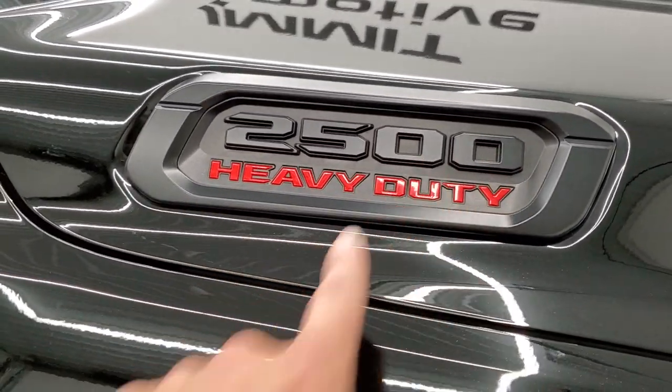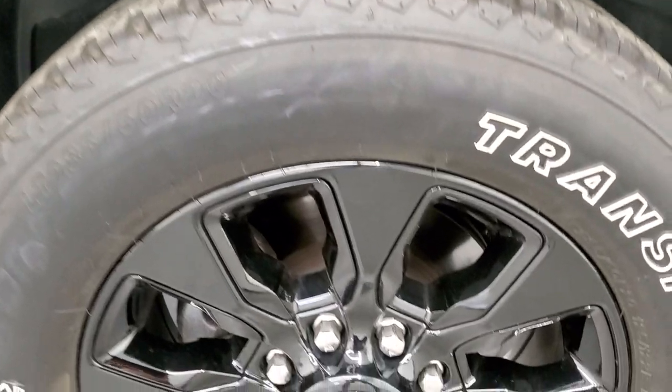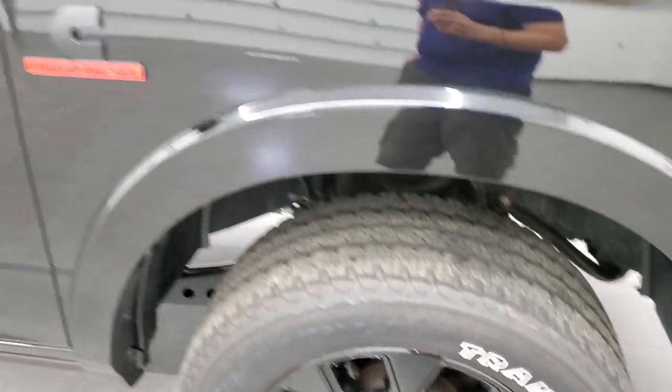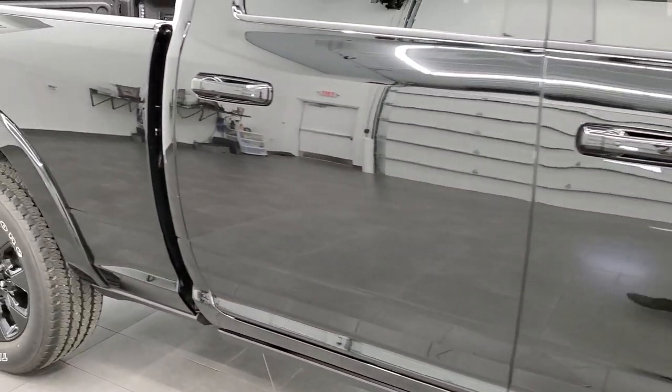Passenger side front fender looks good too. Note that it does have the blacked out 2500 and Cummins logo. Passenger side rim has no scuffs or scrapes, and as you go down this side of the truck, take note of how clean the body is and how reflective and mirror-like that paint is.